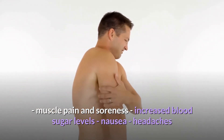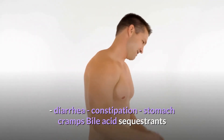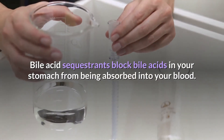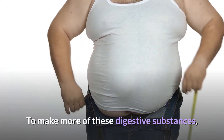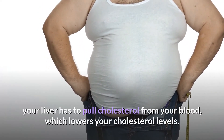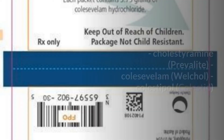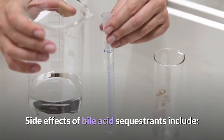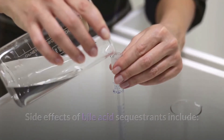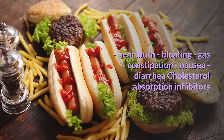Side effects of statins include muscle pain and soreness, increased blood sugar levels, nausea, headaches, diarrhea, constipation, and stomach cramps. Bile acid sequestrants block bile acids in your stomach from being absorbed into your blood. To make more of these digestive substances, your liver has to pull cholesterol from your blood, which lowers your cholesterol levels. These drugs include cholestyramine, colesevelam (Welchol), and colestipol.